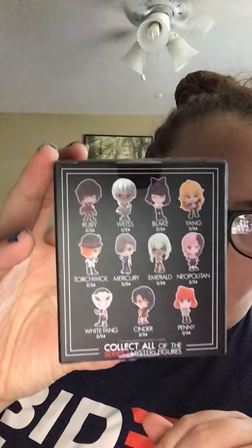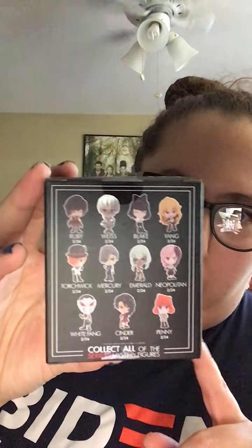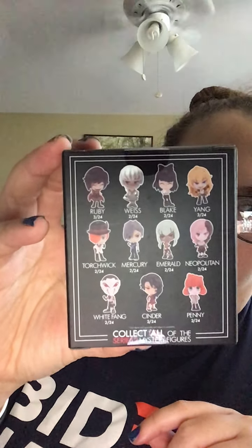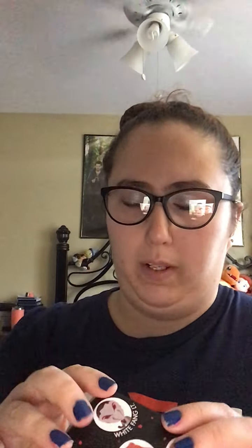As you can see in the back here, the ones that are most common to get are Ruby and Yang — they're 3 out of 24. But then we have Weiss, Blake, Torchwick, Mercury, Emerald, Neo, White Fang, Cinder, and Penny, which are all 2 out of 24, so there's not like extremely rare ones in here.